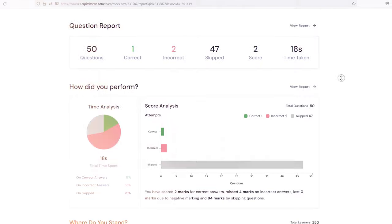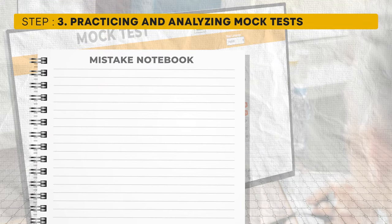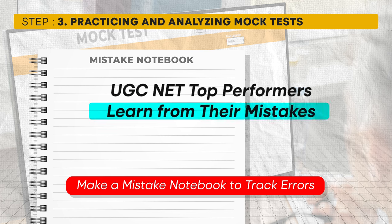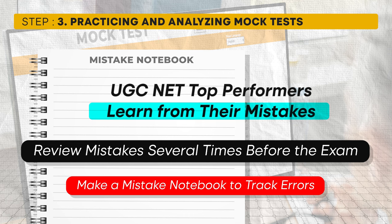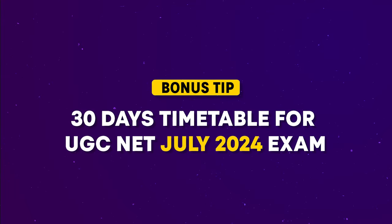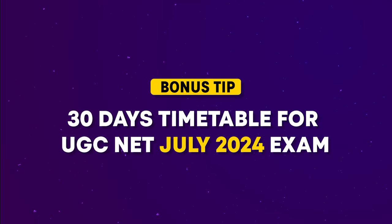We also recommend making a mistake notebook. Top performers jot down errors they made in mock tests and review them at least three or four times before the exam. This helps them remember what not to do on exam day.